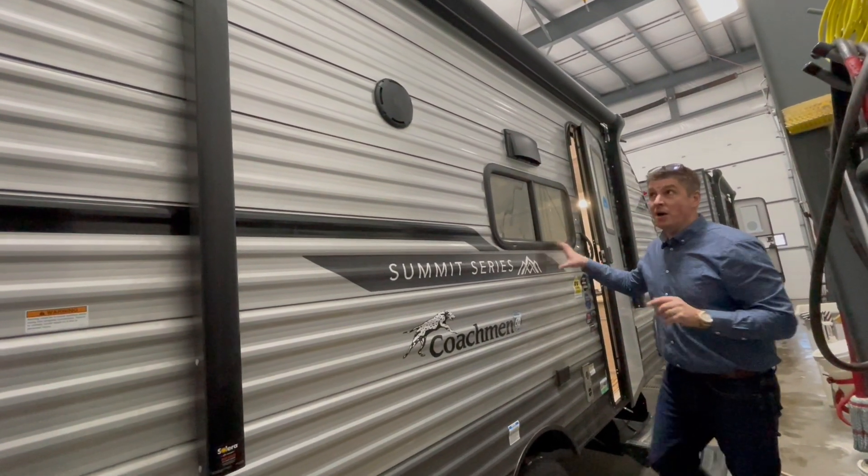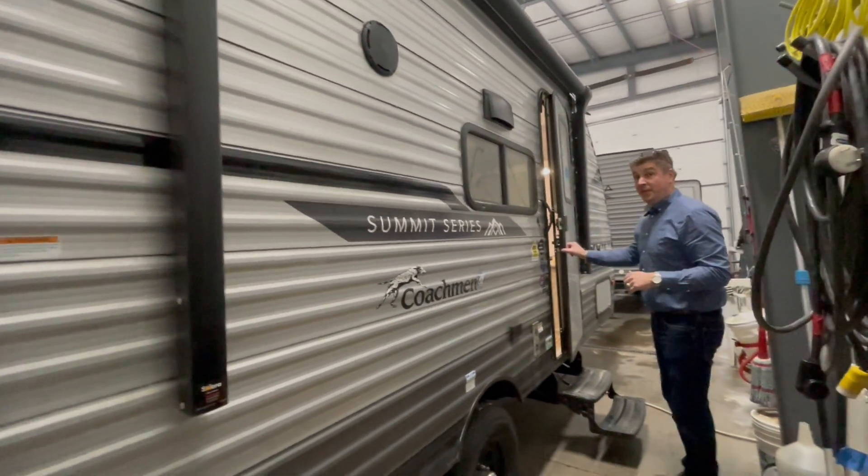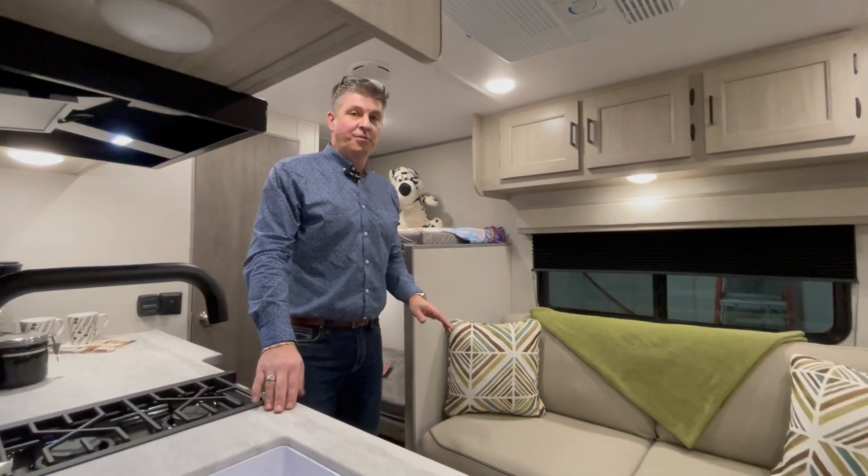Keep coming — power awning with a changing LED light strip. These units have got JBL sound bars with a premium outside speaker. Let's take a peek inside — what a fantastic little floor plan!